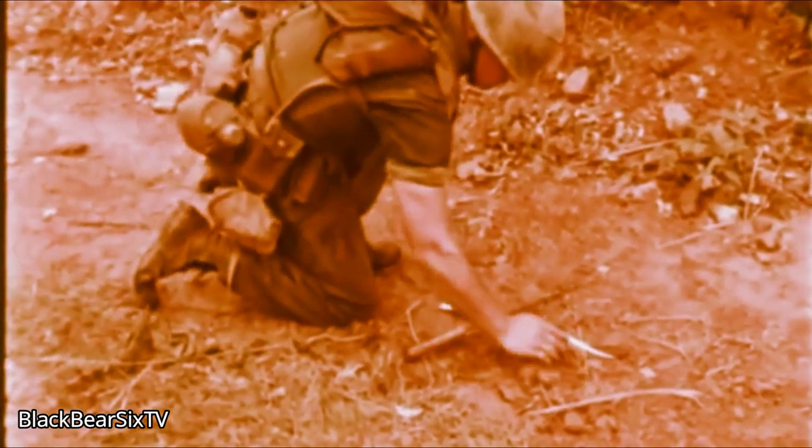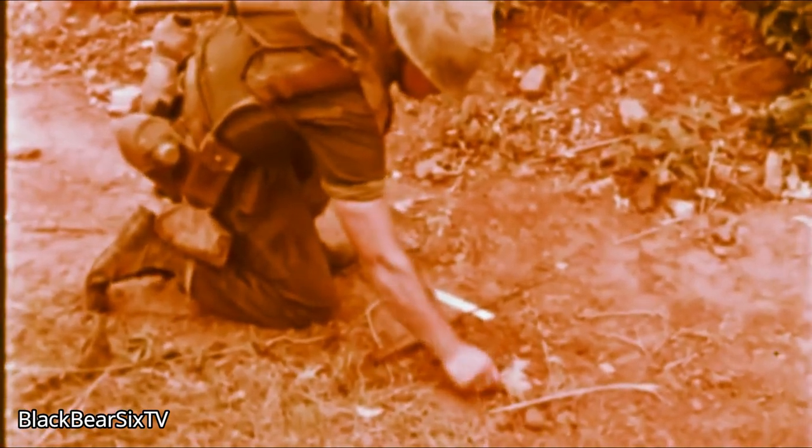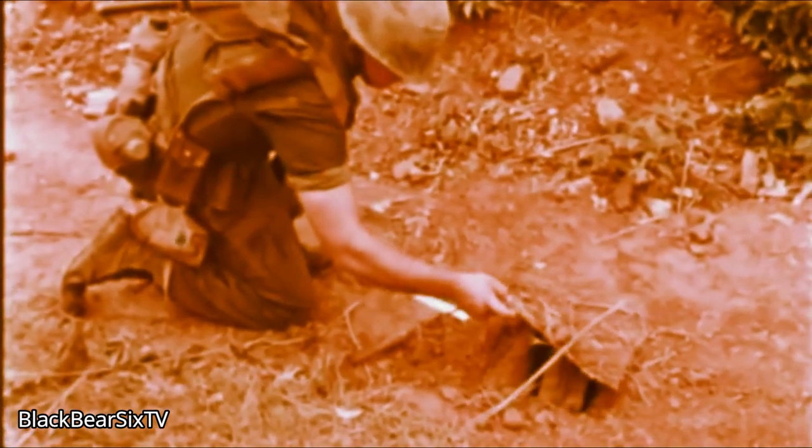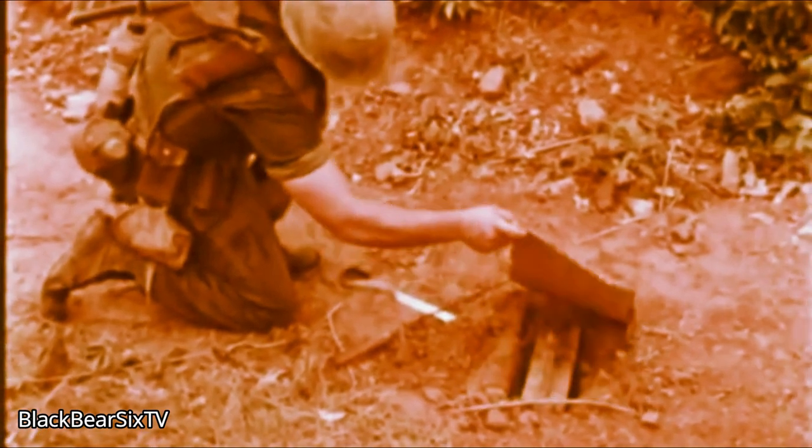Sometimes you can see where VC mines have been emplaced, their presence given away by an unnaturally regular pattern of cracks, or by a too regularly shaped rise or depression in the surface of the ground. The work of locating and uncovering these mines should be left to the engineers. So should the job of demolition.